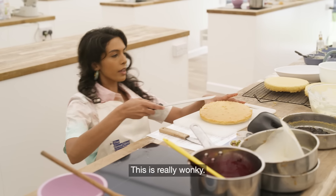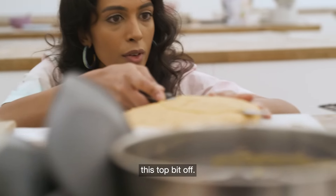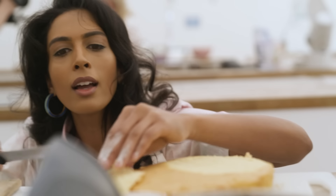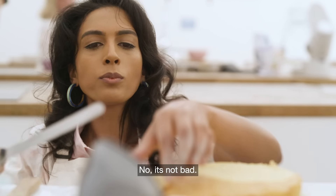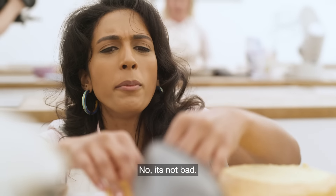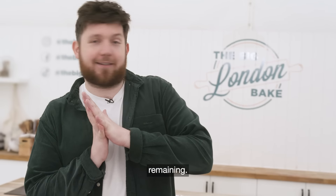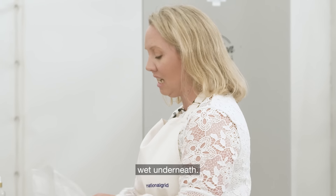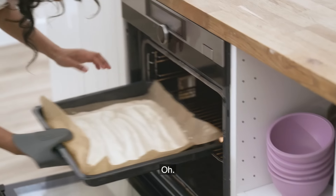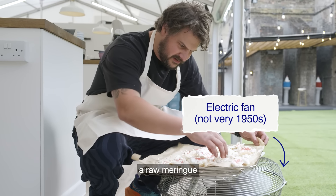This is really wonky. Right, if I trim this top bit off — the good thing about this is it's the chef's snack. Not bad. Folks, I don't want to panic you, but you have a total of 15 minutes remaining. 15 minutes? My meringue wasn't cooked — it was wet underneath. Oh, I forgot about the meringue. Some people like the gooey bit of meringue, but no one likes a raw meringue.